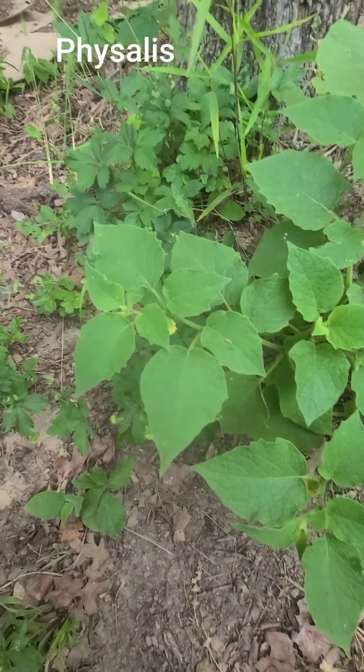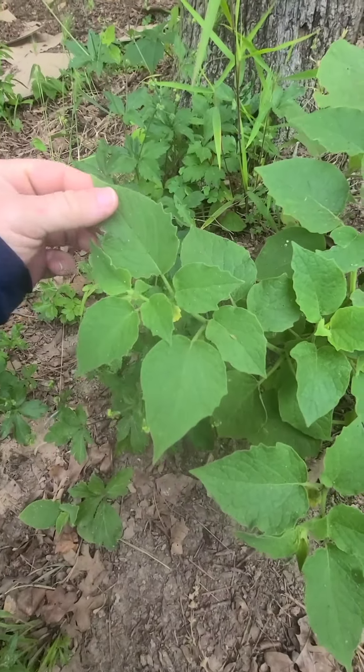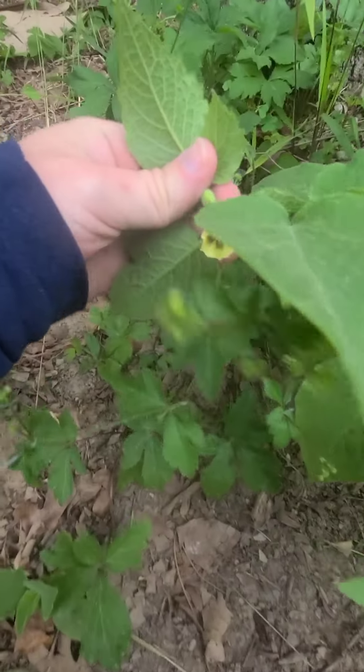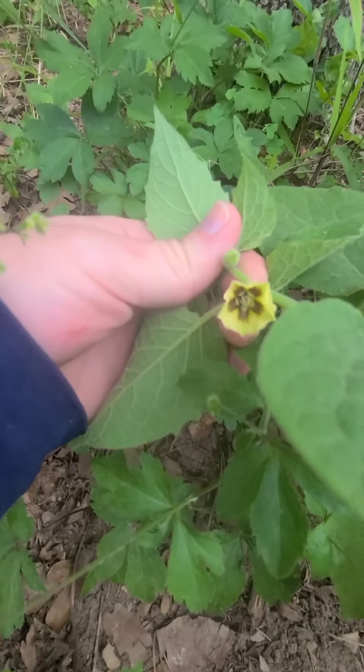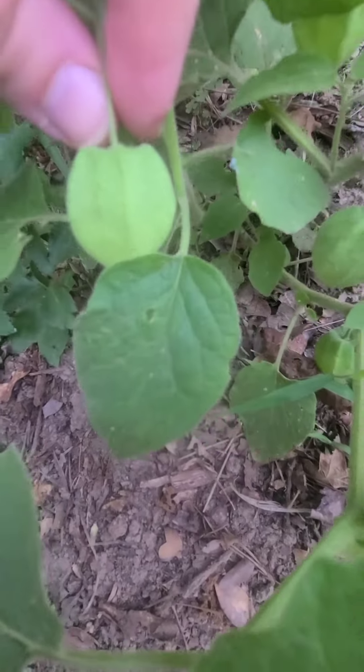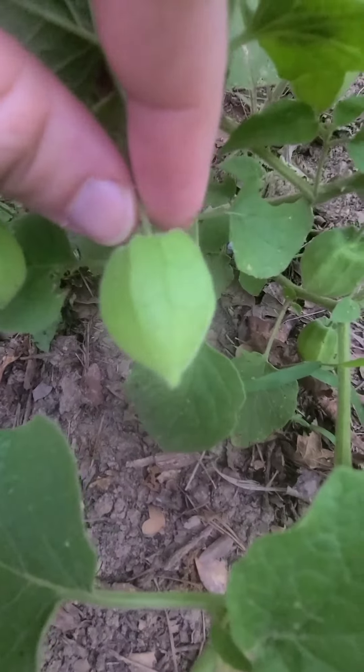This plant right here is called Physalis. It's in the nightshade family. It's got leaves very similar to potatoes or tomatoes. It grows these beautiful yellow flowers, and when those yellow flowers are pollinated, they turn into this paper lantern here. That gives it this other common name, which is paper lanterns.